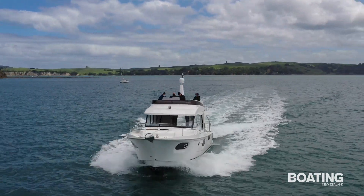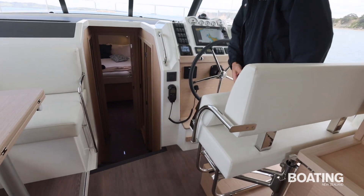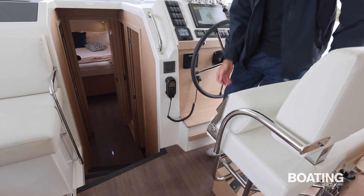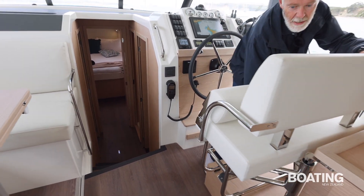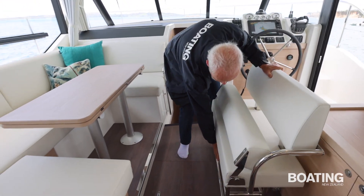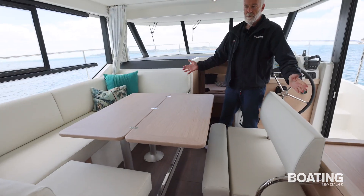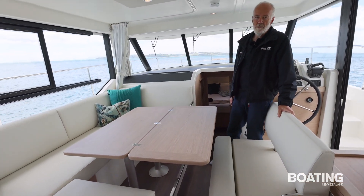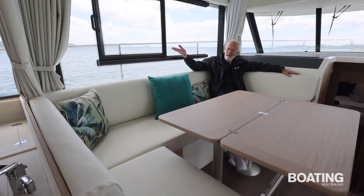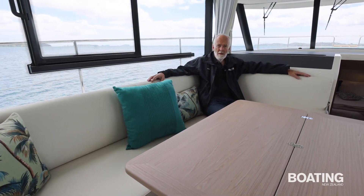The skipper seat has several tricks up its sleeve. First, you can tilt it up and use it just as a bum bolster. Second, you can lift the seat up, swing it round and fold the table out for full seating for everybody on board. It's a large, comfortable lounge area here, with opening windows and beautiful fresh air, or close up and be snug.